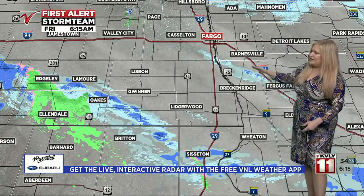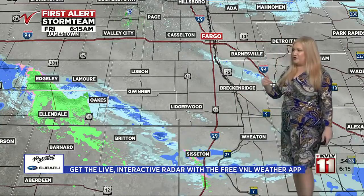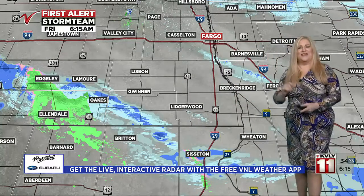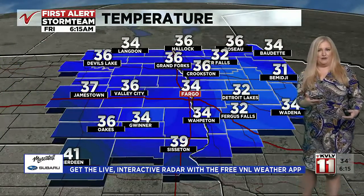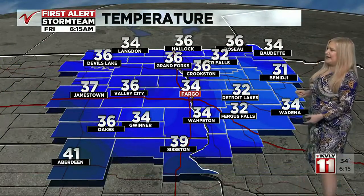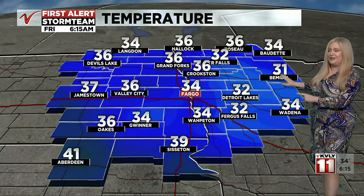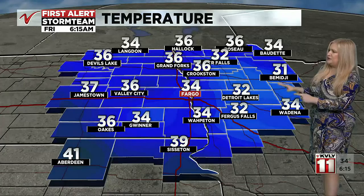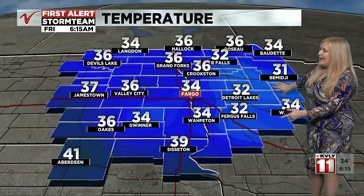We had snow earlier in Fargo — it's quieter there now, though there have been a few flakes south of the metro. There's another line from Sisseton back through Edgley and Ellendale where the radar is indicating a little bit of mix happening. That's where temperatures are more into the upper 30s: 37 in Jamestown and at Oaks. Over to the east we're at 31 in Bemidji, 32 in Thief River Falls, Detroit Lakes, and Fergus Falls — in that low range.